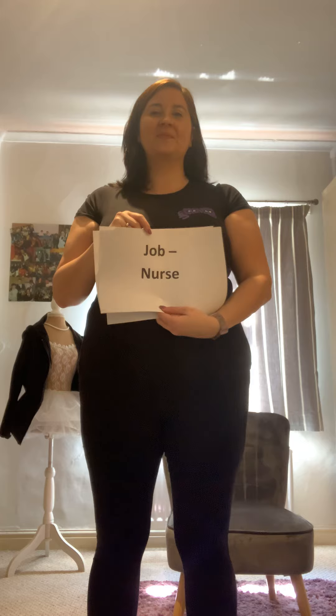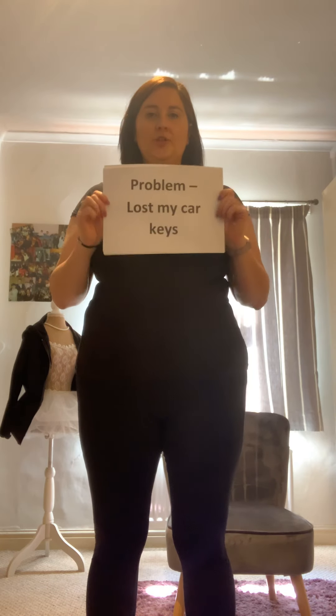For your second character, you can do exactly the same. Draw another gingerbread figure. My second character is called Joanna, she's 20 years old, and her job is she's a nurse. And finally, my character's problem is she has lost her car keys — it's quite important she needs her car keys. You'll see in a minute why. So while you're working on the second character, I'm going to get myself ready to show you my improvisation.